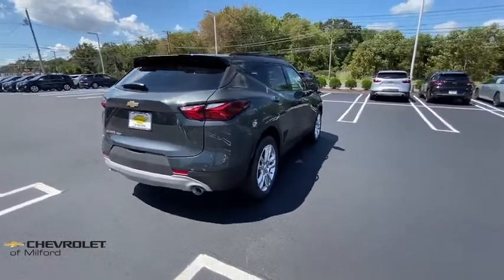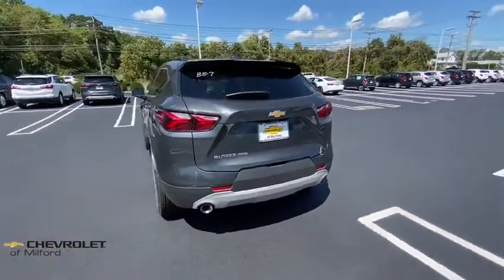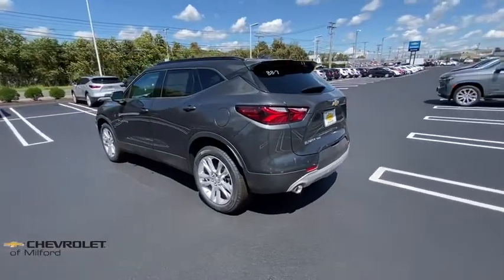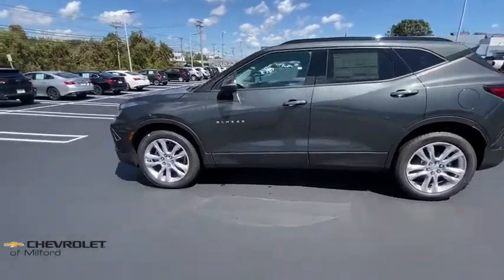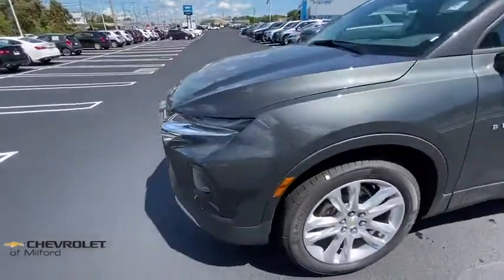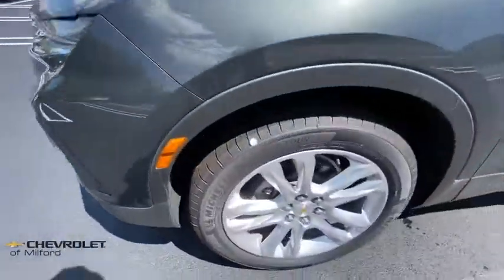Here are some of this vehicle's great options: remote start, traction control, power liftgate, power passenger seat, dual airbags, power steering, auto-dimming rearview mirror, four-wheel disc brakes, universal garage door opener, heated front driver and passenger seats, and electronic stability control.